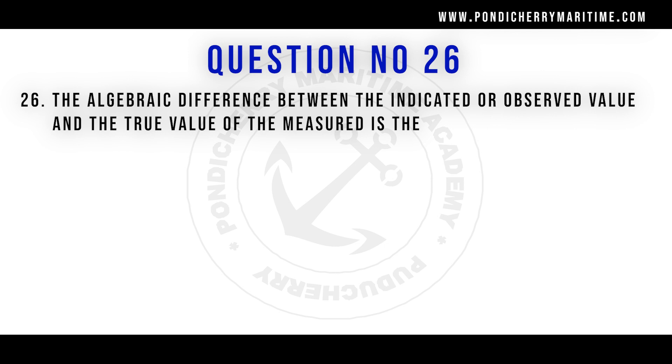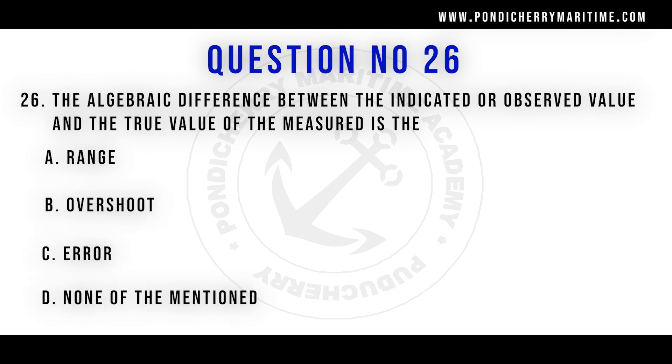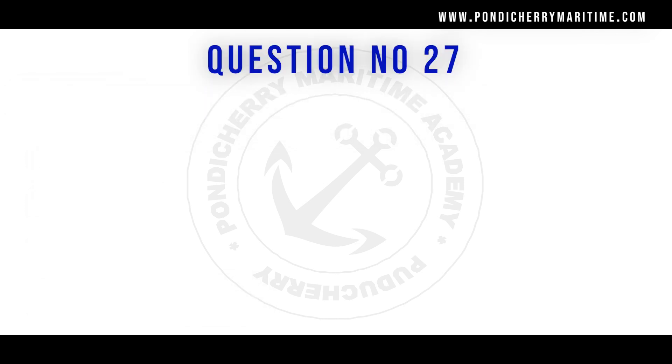Question number 26: The algebraic difference between the indicated or observed value and the true value of the measured quantity — options are range, overshoot, error, and none of the mentioned. The correct answer is error.